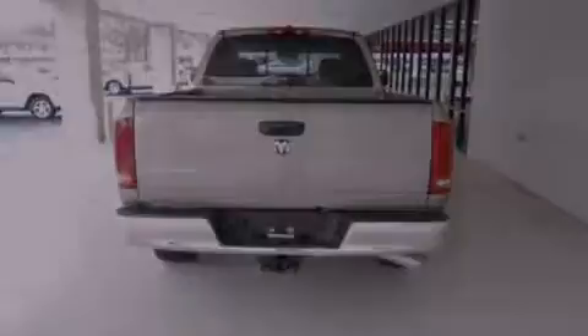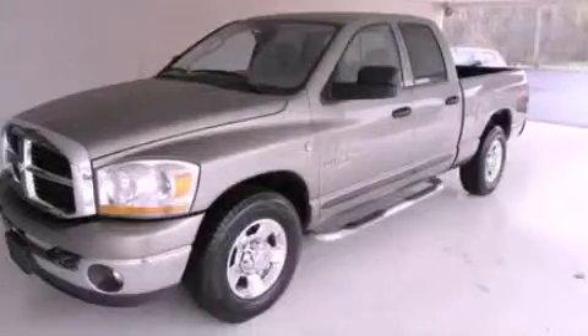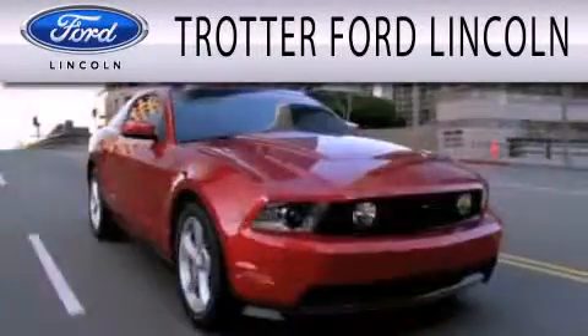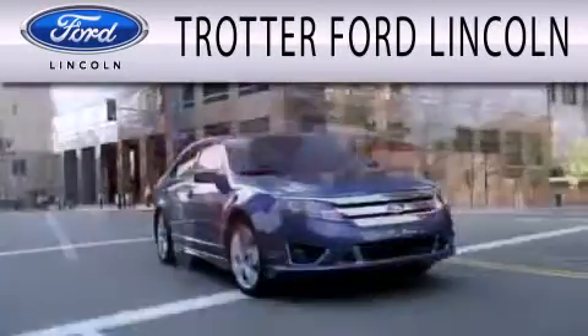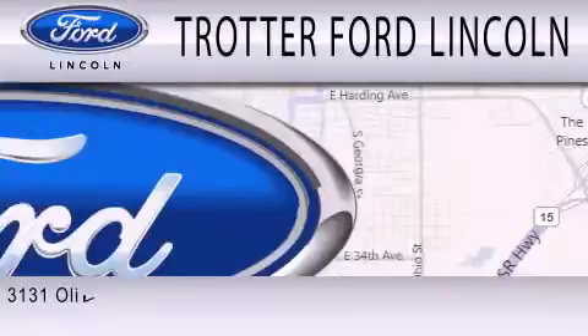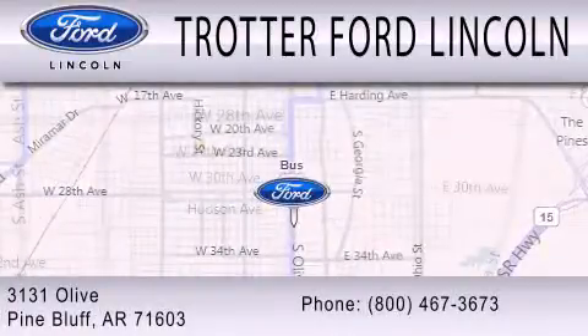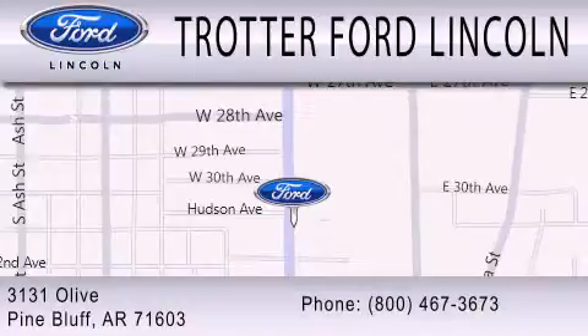Contact us today and schedule your opportunity to see this vehicle in person. Trotter Ford is dedicated to doing everything possible to ensure that the experience you have selecting your next vehicle is as pleasant as possible. We are located at 3131 Olive in Pine Bluff. Thank you.